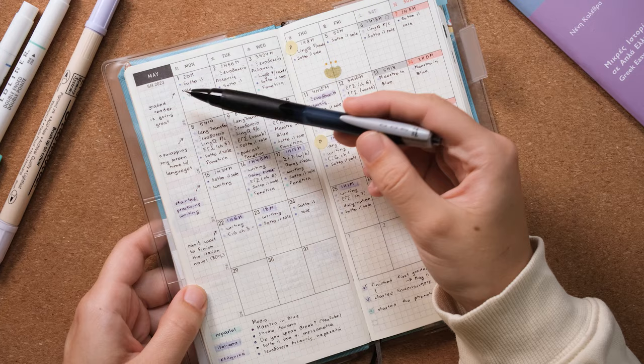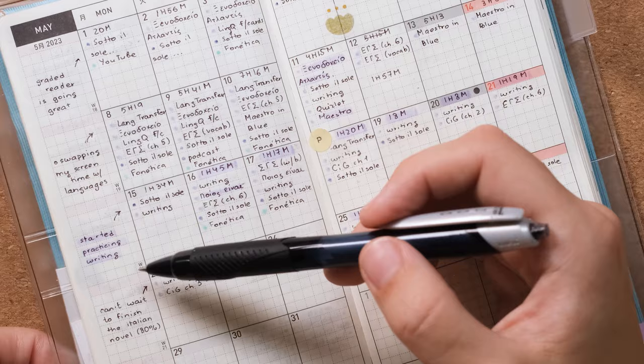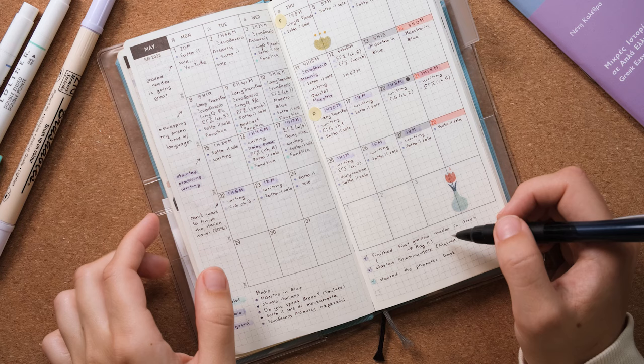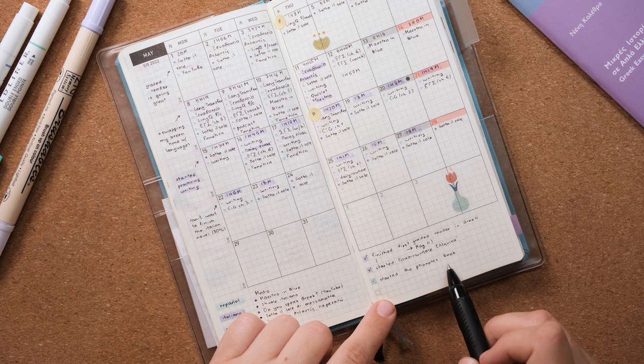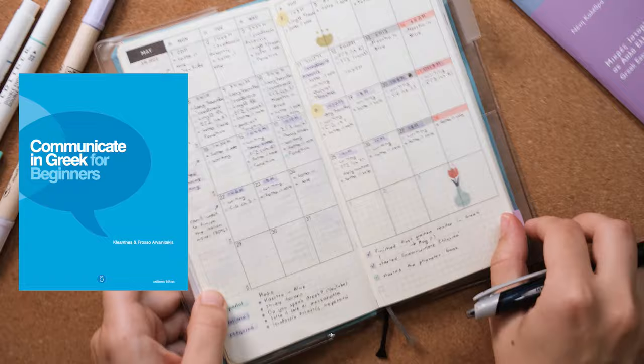May became a bit more elaborate — I started putting short sentences describing how the week went overall, and I listed all the media I watched, listened to, or read. For example, for Spanish I started a phonetics book I'd had for years but never touched, I finished my first graded reader in Greek, and started a new Greek textbook. These little highlights make it more obvious how much time a particular book or show took me.